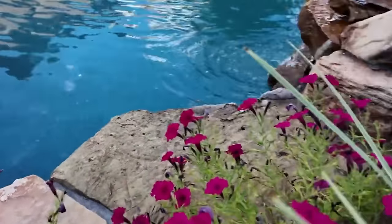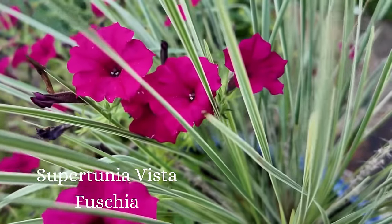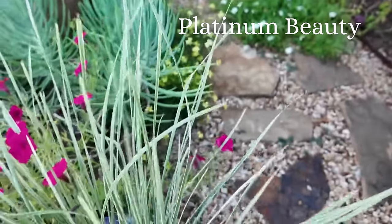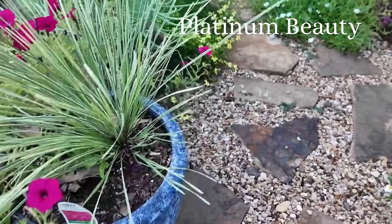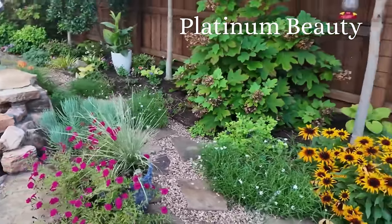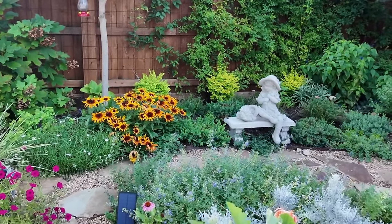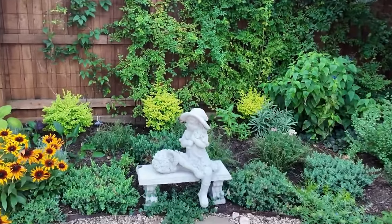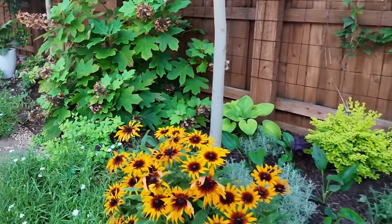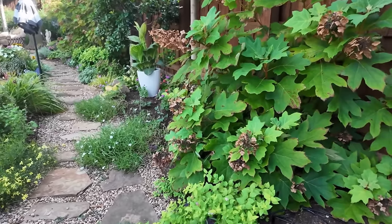Here we have the beautiful Proven Winners Supertunia Vistafuschia growing in with this gorgeous Southern Living grass. I love the combination. It's so pretty with the rudbeckia behind it. I think my Supertunias are a little bit on the way out — it's starting to heat up too much for them, and this is kind of when they start to fizzle out.